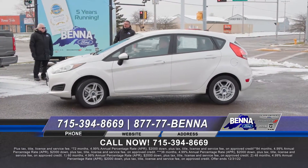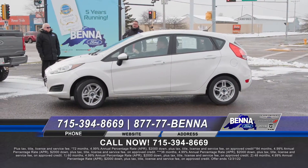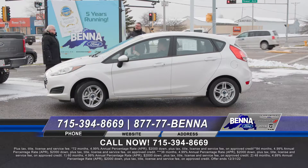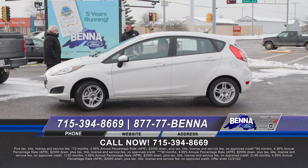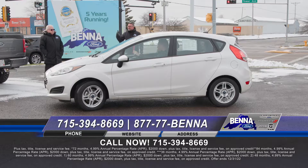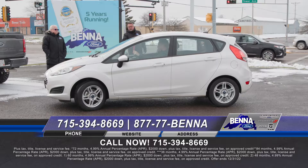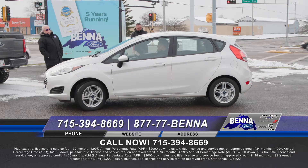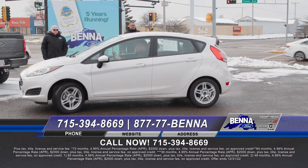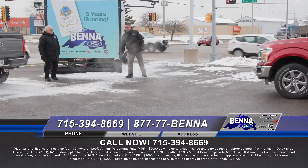Nice private trade that came in. They don't make the Fiestas anymore, they don't make the Focuses anymore, they don't make the Fusions anymore. So it's kind of nice when we get them in on trade because people still want something that gets almost 40 miles per gallon. Nice little gas miser. A 2019, super low miles, front-wheel drive. $19,999 or $255 a month.